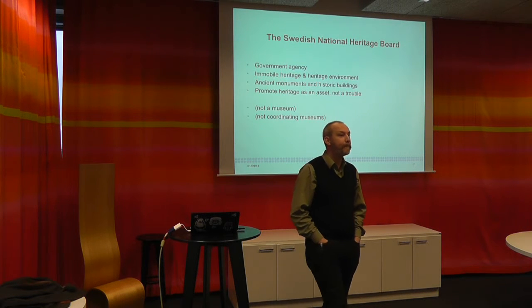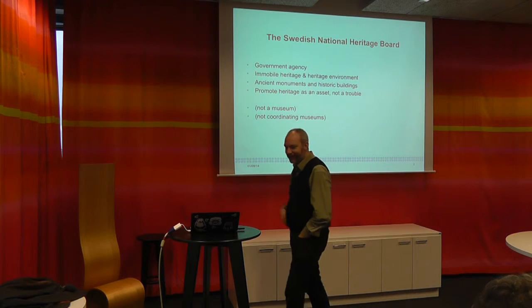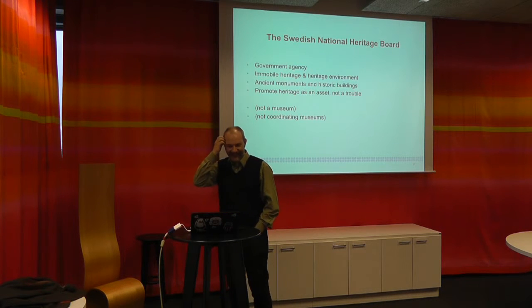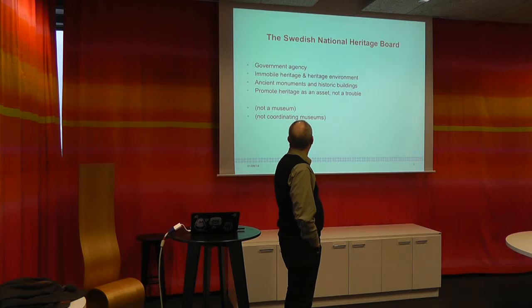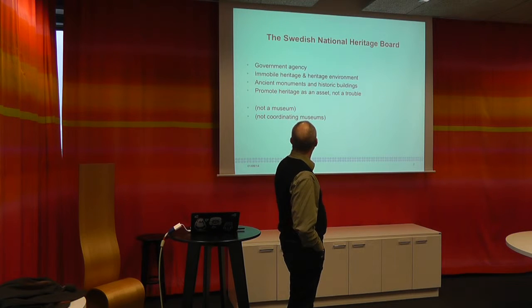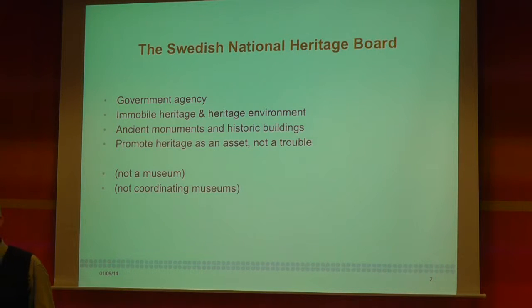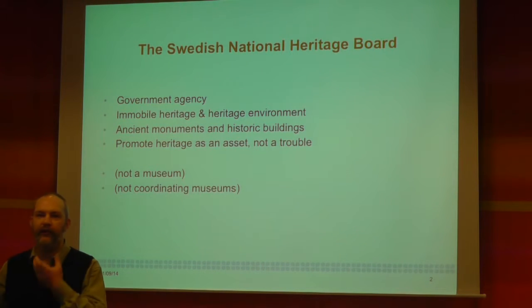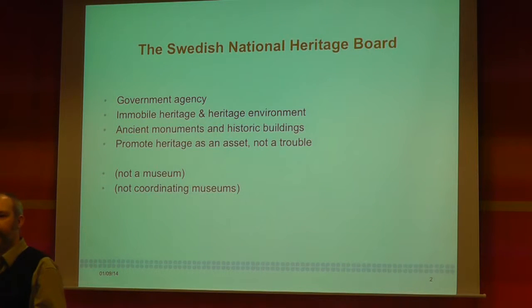We are taking care of what is called mobile heritage and heritage environments. Everything that is old and you can see in the landscape is what we do — old buildings, monuments, heritage sites like Stone Age sites and everything else.